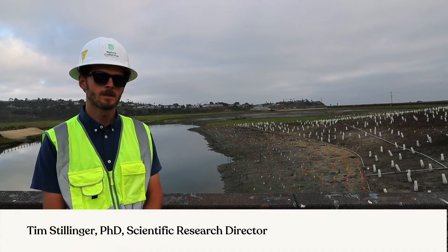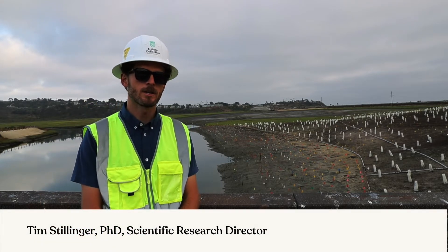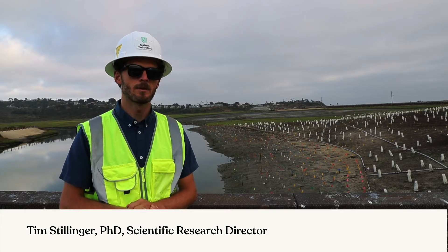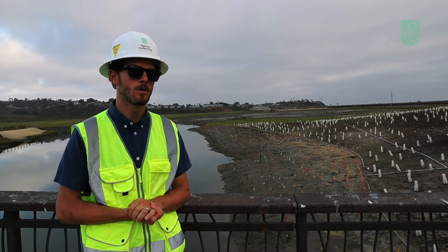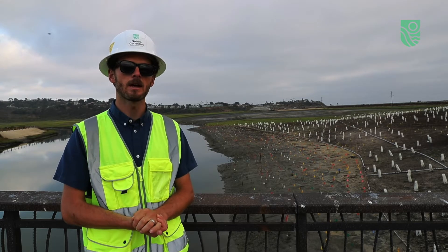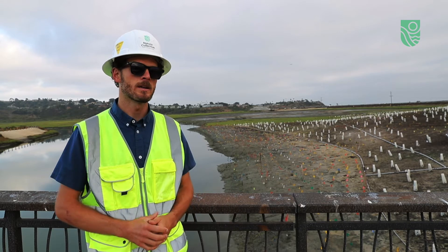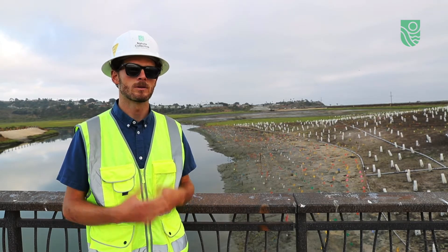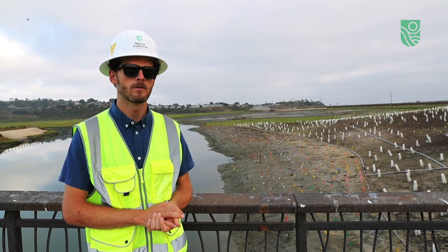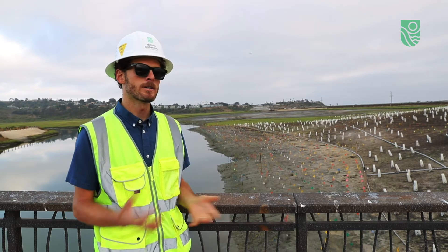Thank you for taking the time to learn about the Santa Lijo Lagoon restoration project with us today. The restoration project is the Keystone Environmental Project in the North Coast Corridor Transportation Improvements that are going on in North San Diego County right now. I'm going to tell you about some of the main things we're doing here in Santa Lijo Lagoon to restore and enhance all the wonderful benefits that this lagoon provides.